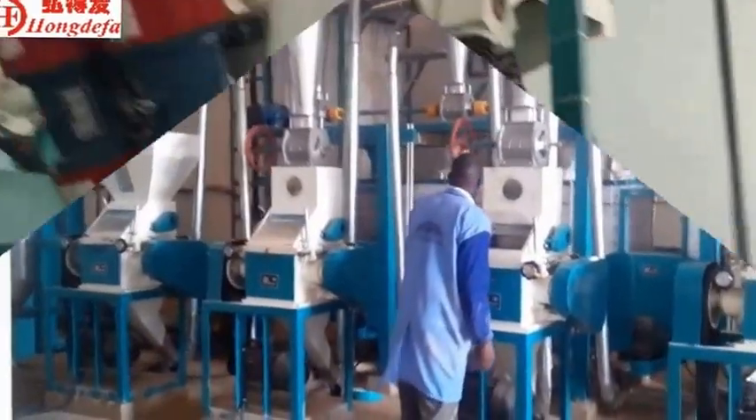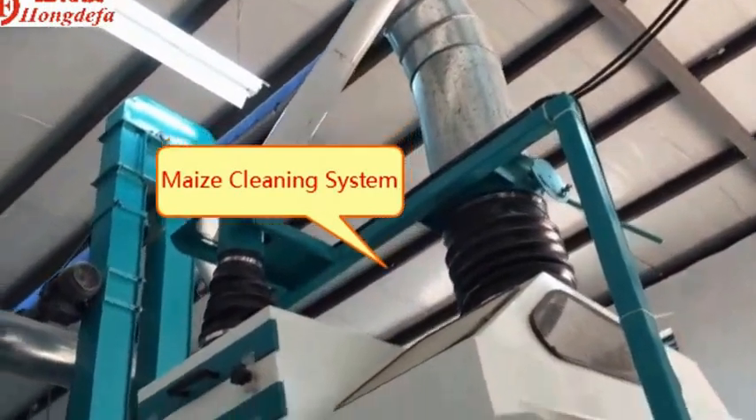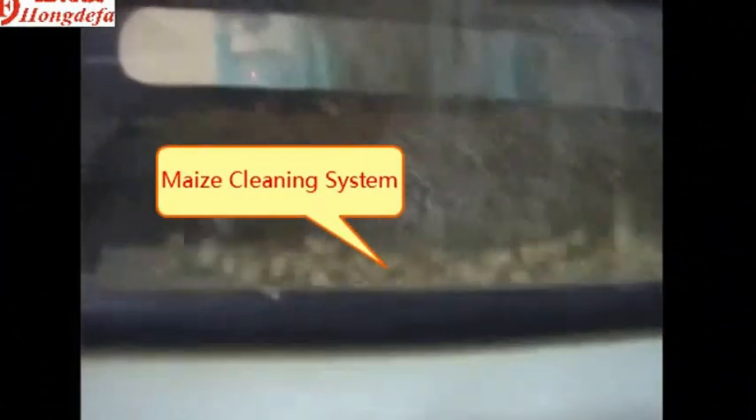24 tons per 24 hour maize milling machine. This line is the most popular line. This milling line is complete.